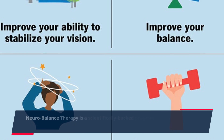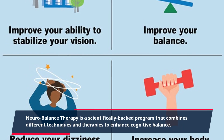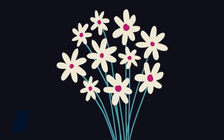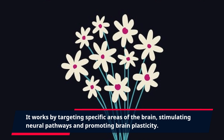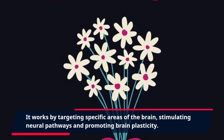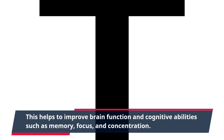Neurobalance therapy is a scientifically backed program that combines different techniques and therapies to enhance cognitive balance. It works by targeting specific areas of the brain, stimulating neural pathways, and promoting brain plasticity. This helps to improve brain function and cognitive abilities such as memory, focus, and concentration.